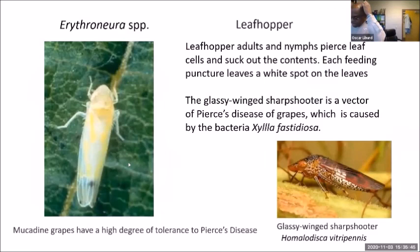The glassy-winged sharpshooter vectors the bacterium Xylella fastidiosa that transmits Pierce's disease in grapes. Fortunately, Pierce's disease is not a big problem in muscadine grapes because muscadines tend to be fairly resistant to it. My lab hasn't focused much on glassy-winged sharpshooter because it's a secondary pest in muscadine grapes. If you were growing northern grapes or hybrids, you would have a lot more issues with the glassy-winged sharpshooter.